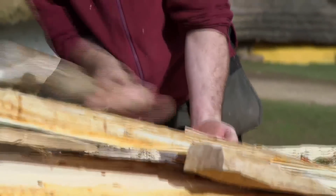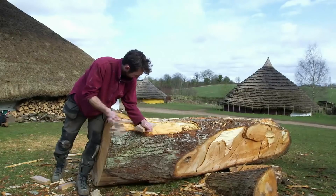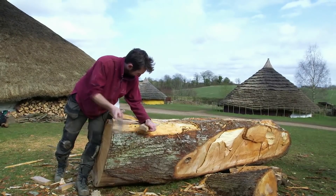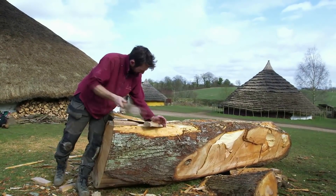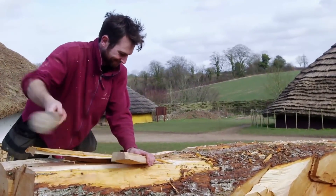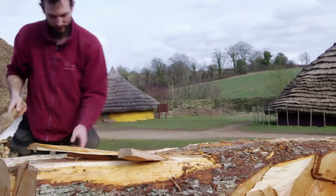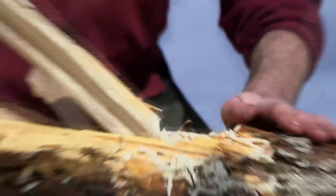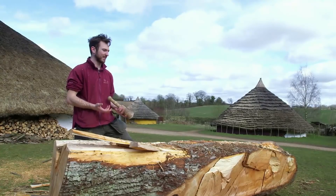Watts is testing a variety of different tools that would have been available at this time. Over the last couple of years, I've been working on different ways of how these boats might have been built, and testing out different methods and different tools. At the moment, we're using wooden wedges to remove the vast bulk rather than bronze tools, because wooden wedges can split off bigger sections and bigger chunks as they go. It's a lot less labor-intensive.